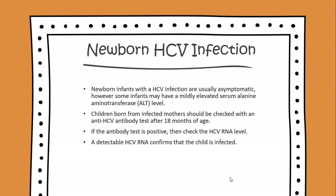If the antibody test is positive, then check the HCV RNA level. A detectable HCV RNA confirms that the child is infected.